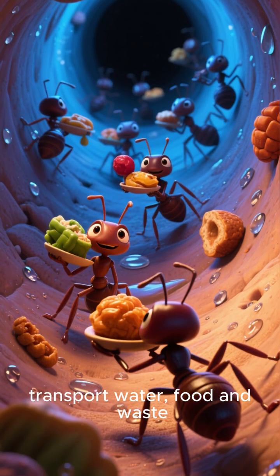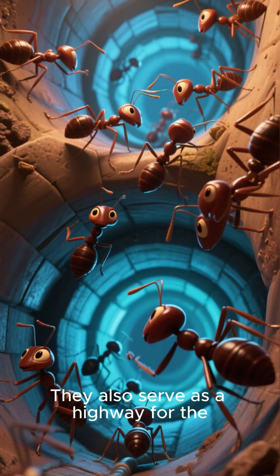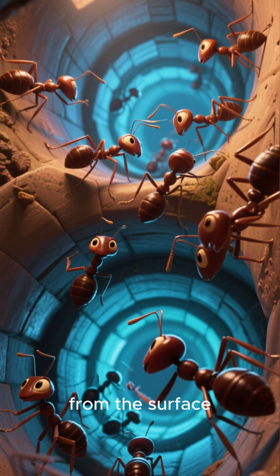These tunnels are used to transport water, food, and waste. They also serve as a highway for the ants to travel back and forth from the surface.